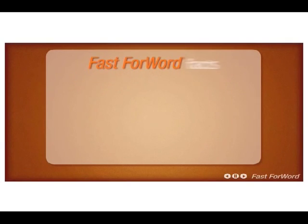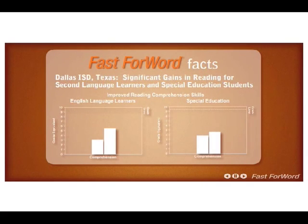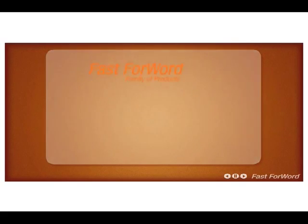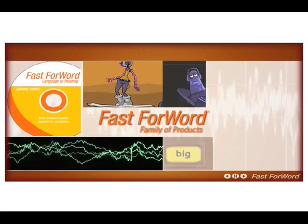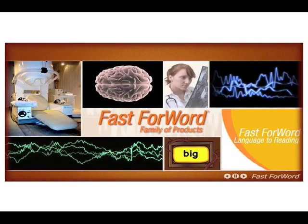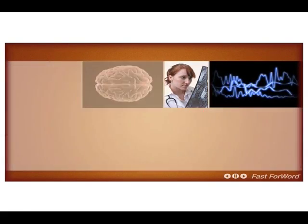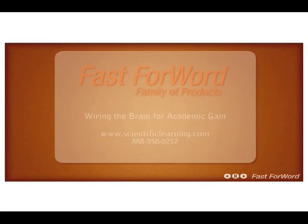Fast ForWord technology has the largest research database on school-based research in the country. To date, there has been close to a million product users of Fast ForWord software by children of all ages. It can be found in thousands of school districts and clinics across the country and in many countries around the world. For further research on Scientific Learning and the Fast ForWord family of products, view our website at www.scientificlearning.com or call us today at 888-358-0212.